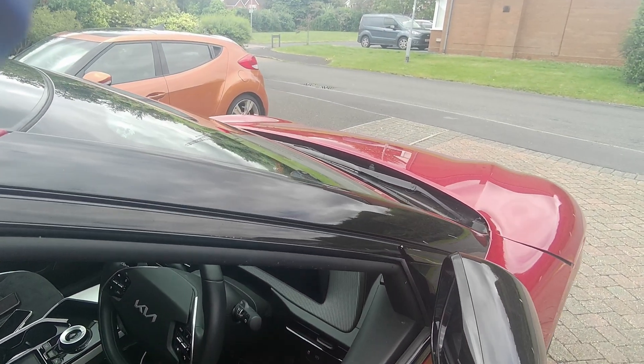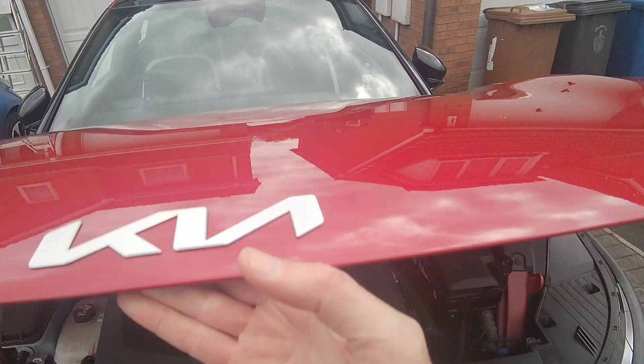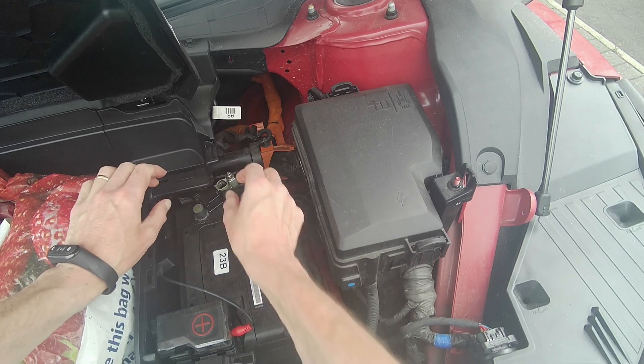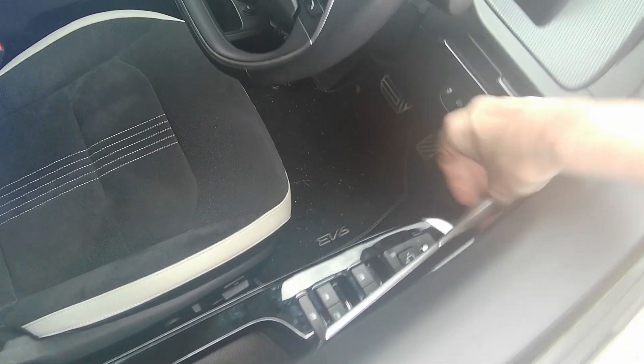The 12 volt is off and I'm just going to try the deadlocks. Can't get out on this side. Can't get out on this side no matter how many times I pump the handle. Can't get out on this side, and can't get out on that side — so you can get locked in the car this way.